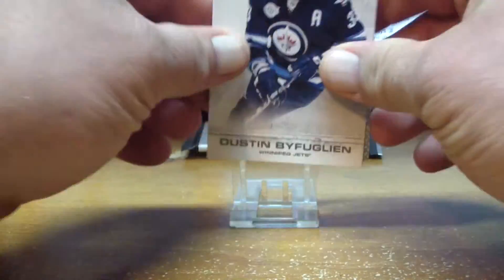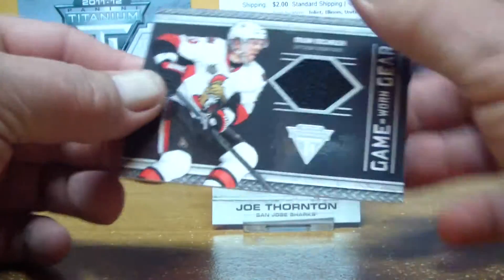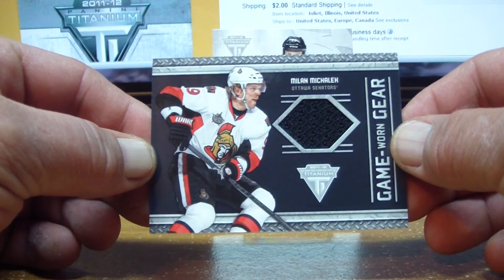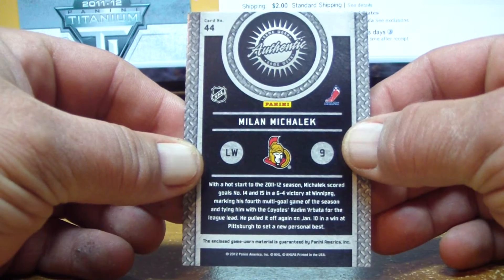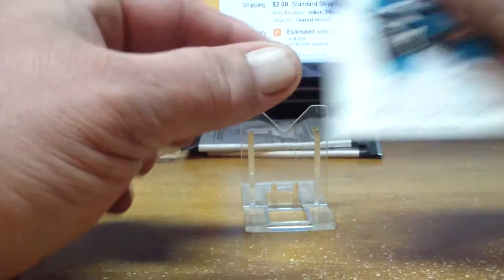The cards tonight were not bid on. We have a spacer and a base card. And we have here a game worn gear for the Ottawa Senators — Milan Michalik. The Sens tonight is BC Mike 01, and a base card.